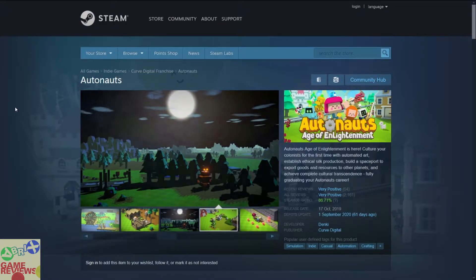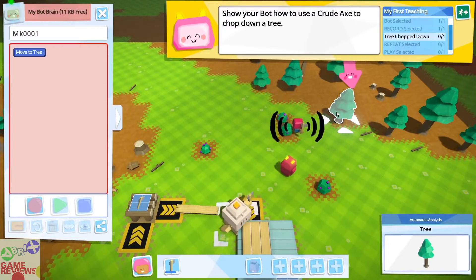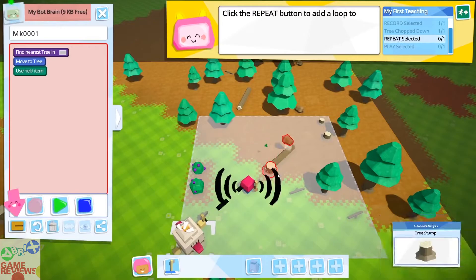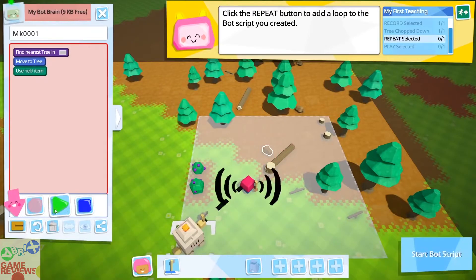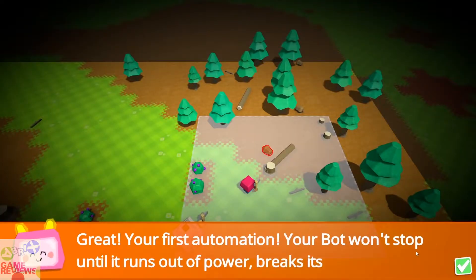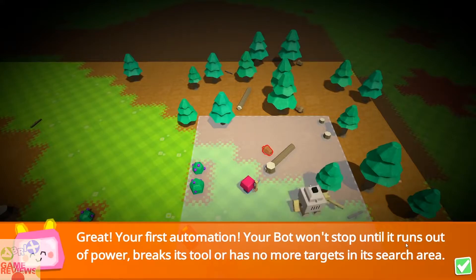The next game is Autonauts, a simulation and automation crafting game that has very positive reviews on Steam, though it does not include Steam trading cards. Autonauts is a game in which you take care of your production and materials — sort of like a Minecraft-style game where you collect materials and build things. The graphics are somewhat below Minecraft's level, but you are going to have a lot of fun.